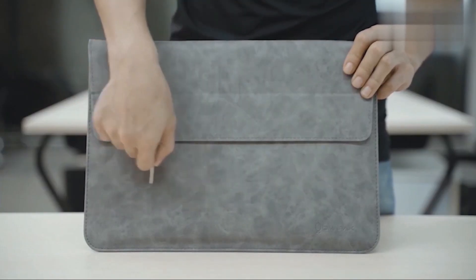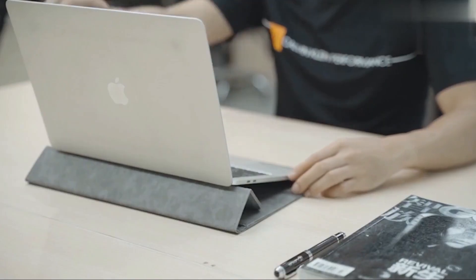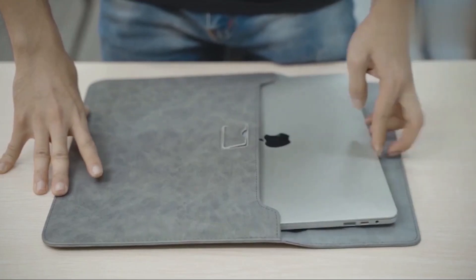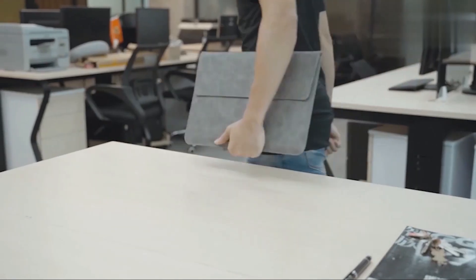Whether you're a student, professional, or creative, these sleeves are sure to meet your needs and exceed your expectations. I have prepared this video guide for the best MacBook Air 15-inch sleeves 2023, so let's get started.